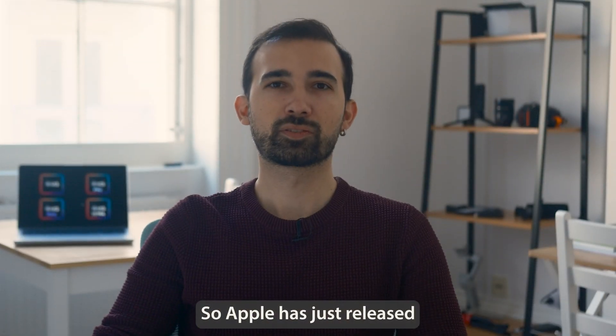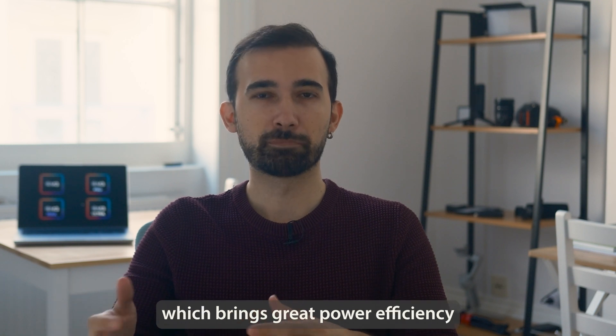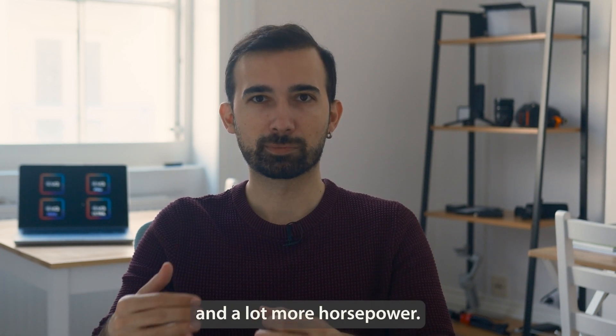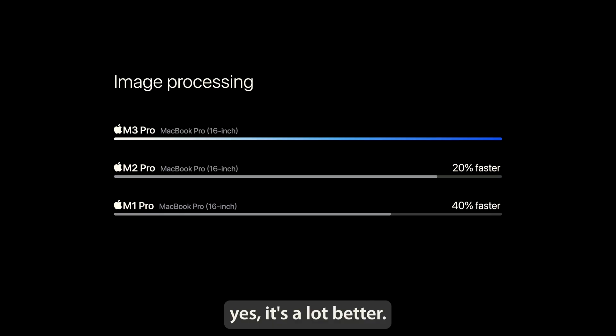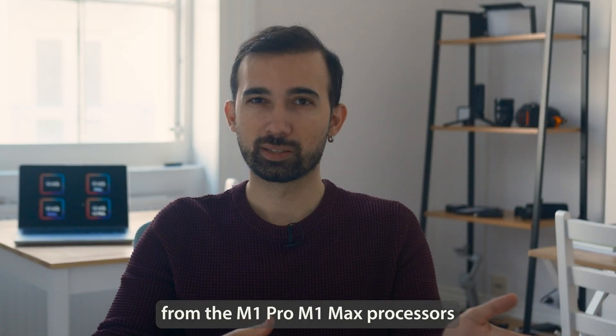Apple has just released their new M3 processor with 3nm process, which brings great power efficiency and a lot more horsepower. It's a lot better — like a 40% increase from the M1 Pro and M1 Max processors.